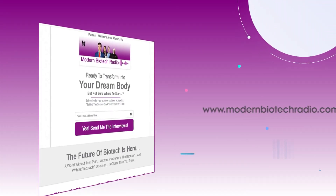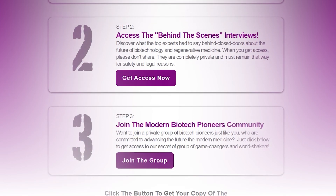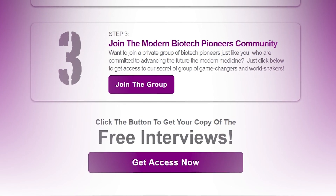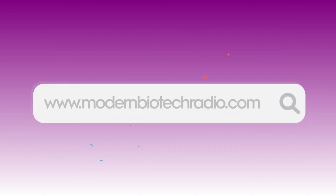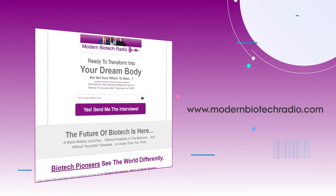Want to see what the top experts have to say behind the scenes? Just go to modernbiotechradio.com and you'll get instant access to every behind-the-scenes interview for free. These interviews are not for the public, but if you'd like to pull back the curtain and learn what secrets they reveal, go to modernbiotechradio.com for instant free access.